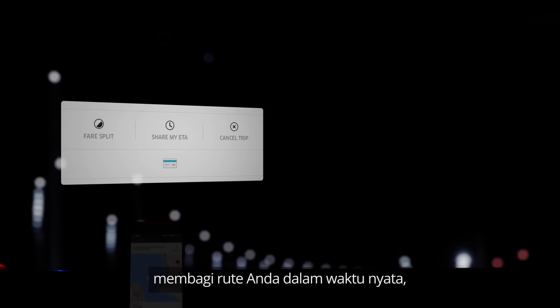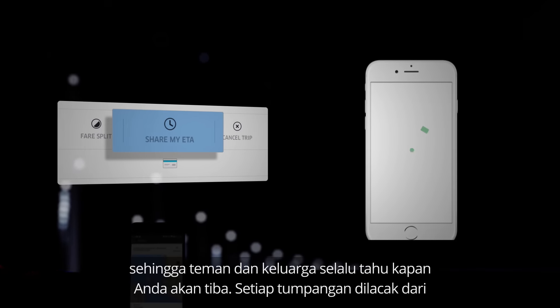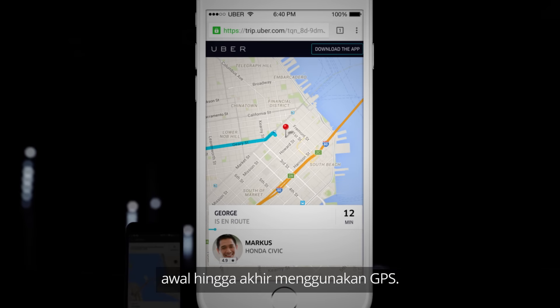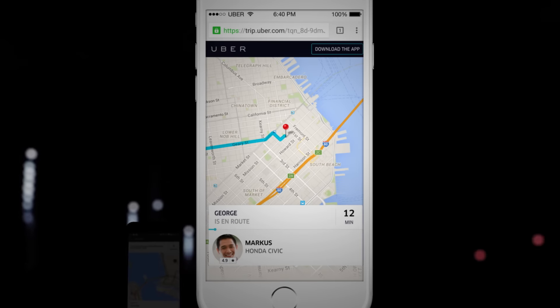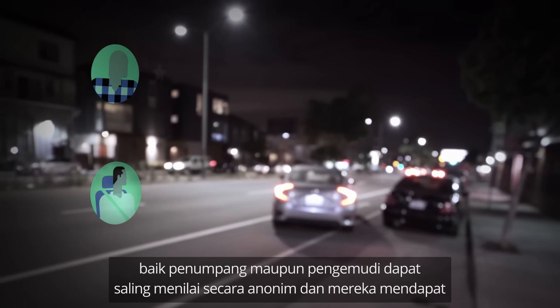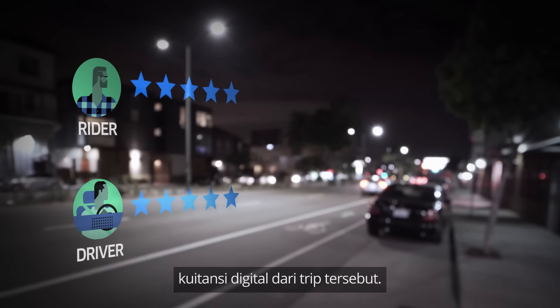Here are some updated features that improve Uber's safety. As a rider, you can share your route in real time, so friends and family always know when to expect you. Every ride is tracked from beginning to end using GPS. After the trip, both riders and drivers can anonymously rate each other, and everyone receives a digital receipt of the trip.